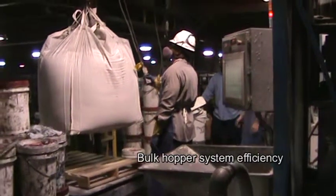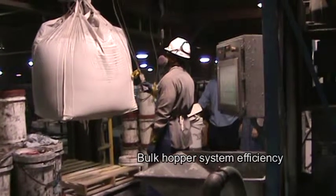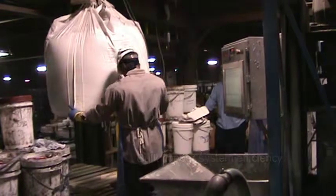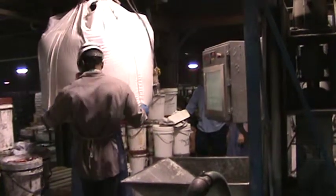In the past, large quantities of raw materials were added by hand to assure accuracy. Now, bulk addition of raw materials expedites safe and precise production.